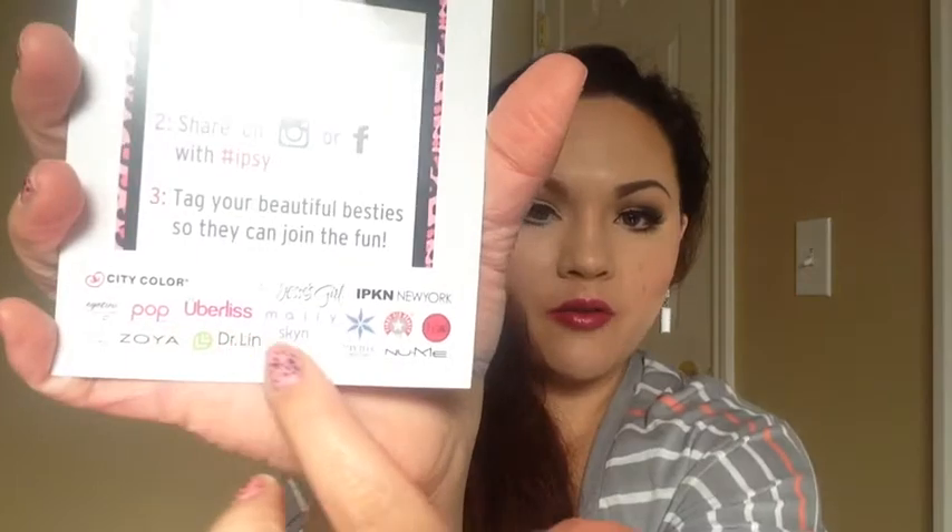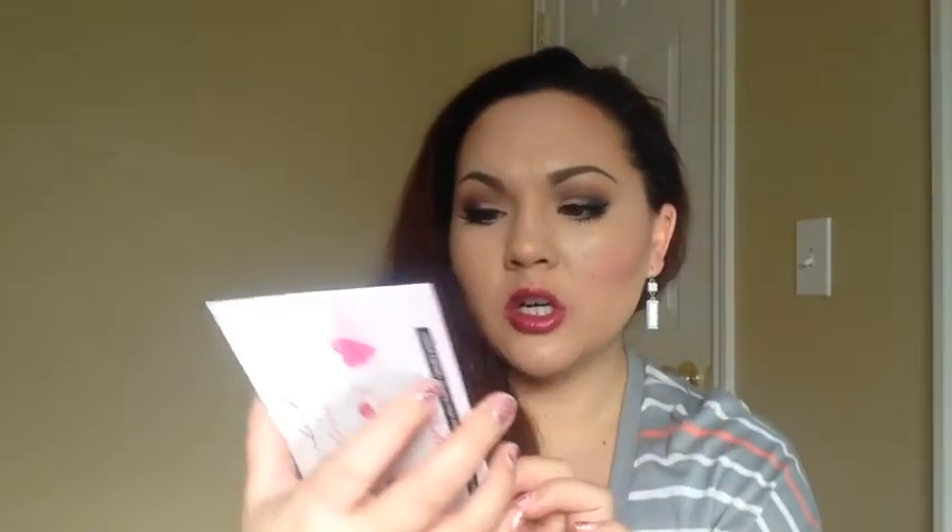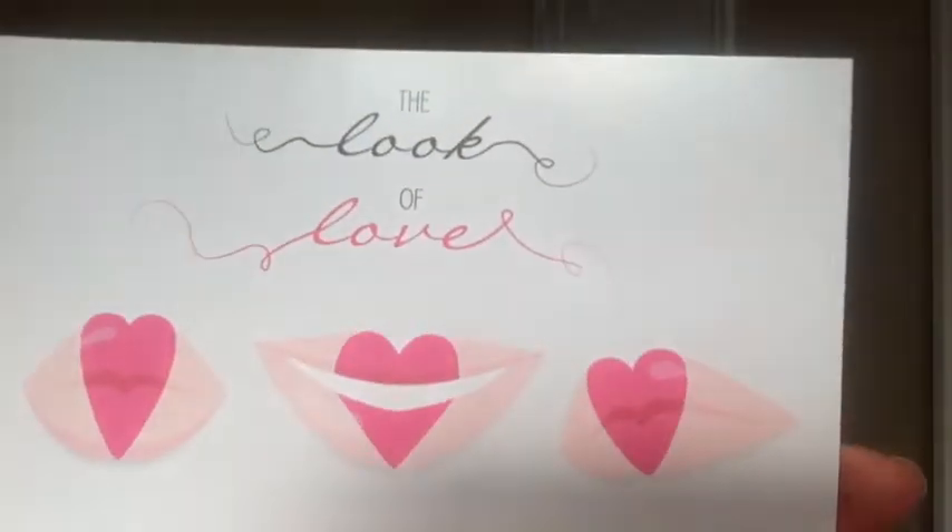A lot of times they'll put all the offers and all the brands that were anticipated for this month to go into your glam bag. And then this month's theme — because every bag has a theme — is the Look of Love, and it's just this cute little front.